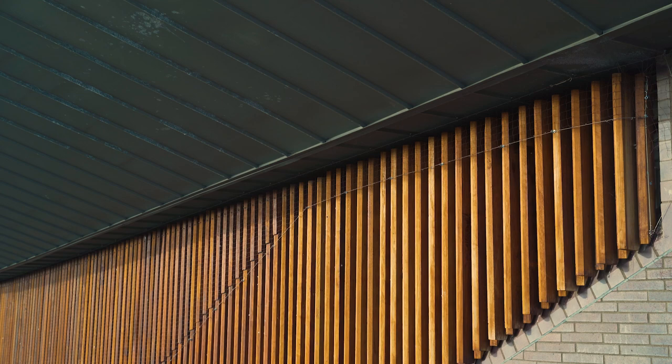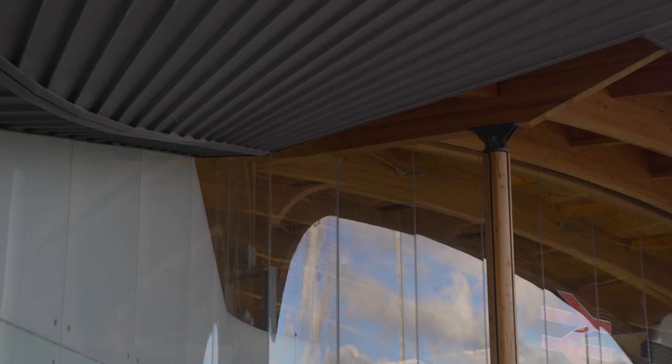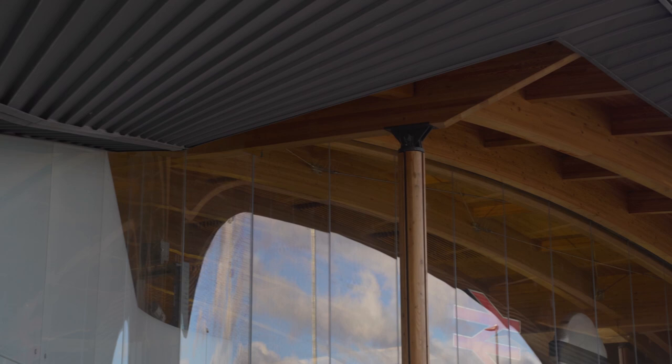One of those was larch — this timber roof — and on the roof above that we've got zinc, and that's a hugely sustainable material, it's about 99% recyclable.